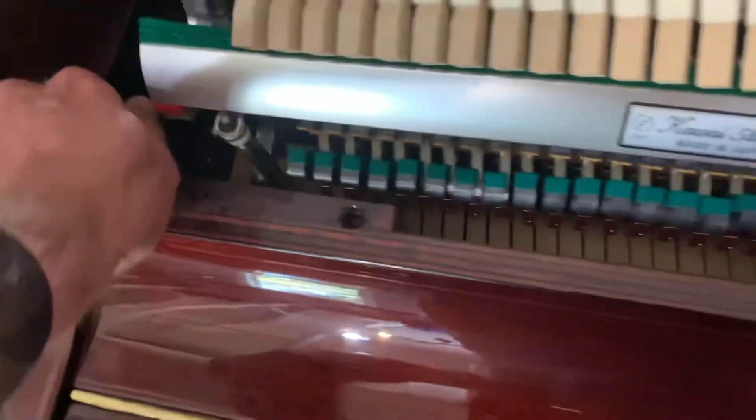String groove depths and the hammer wear are almost non-existent, and that is what we use as the barometer of wear on a piano.